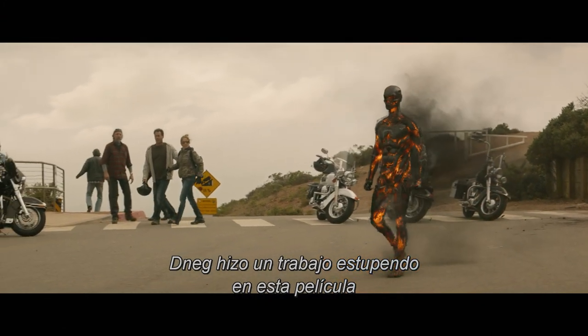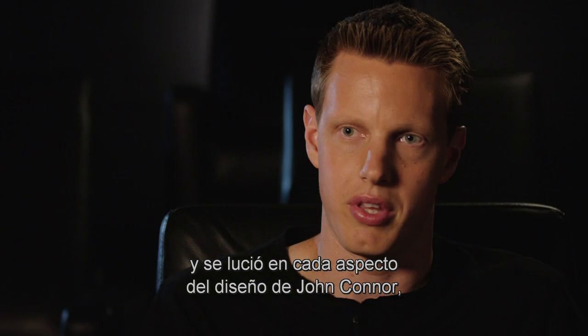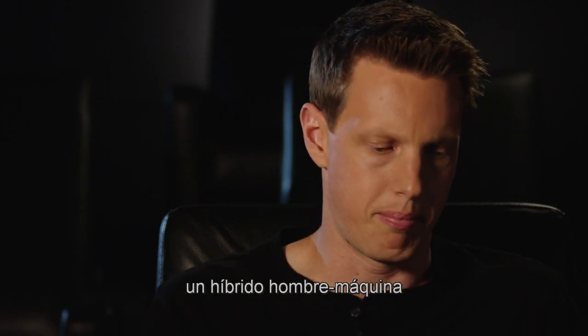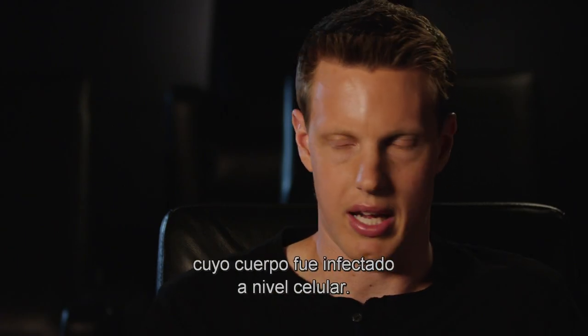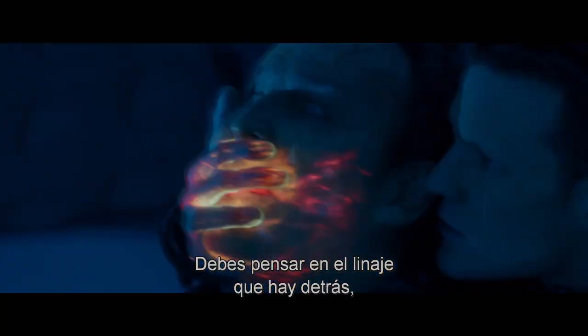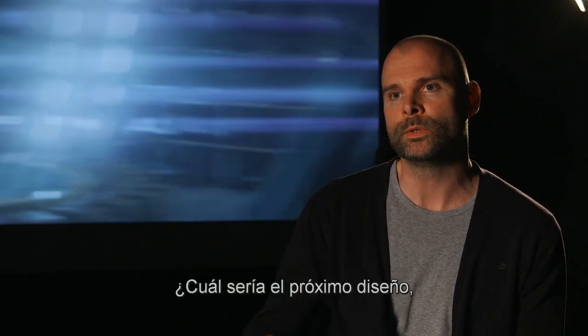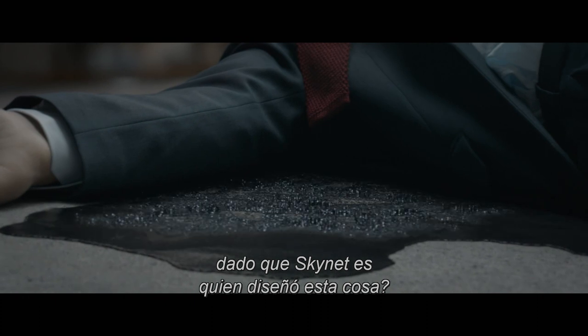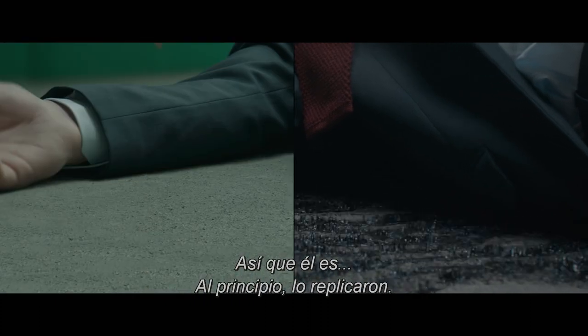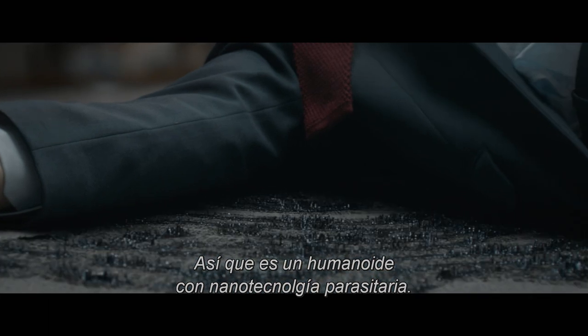D-Neg did an unbelievable job on this movie and really delivered in every single way with the design of John Connor, who is a man-machine hybrid whose body has actually been infected on a cellular level. You have to think about the lineage behind it all — from the T800, the T1000 — what would be the next design, given that it's Skynet that designed this thing. He is, at the start, just replicating him. So it's a nanobot humanoid thing.